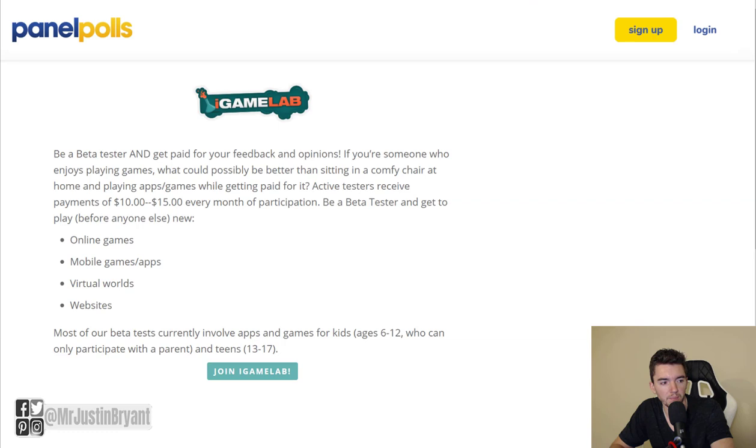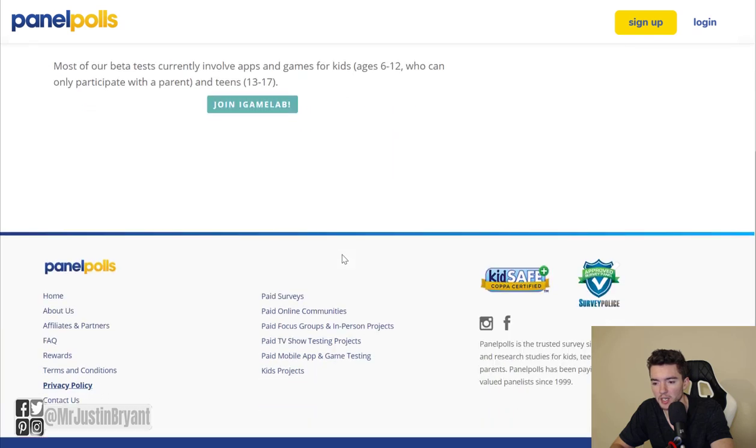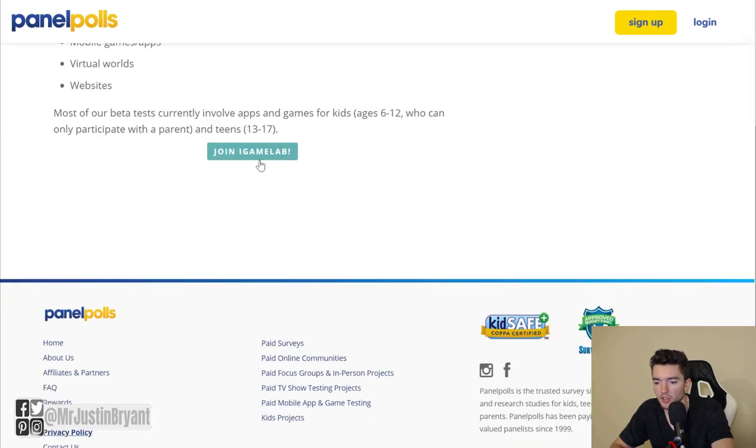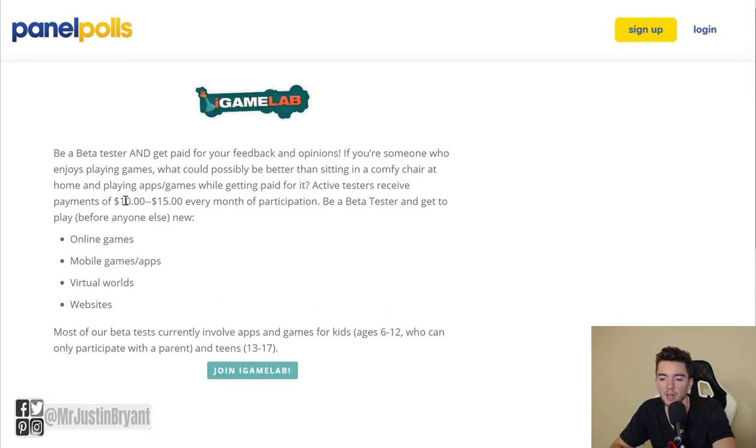You can also check out iGameLab, found at community.panelpolls.com. It's part of Panel Polls and lets you test online games, apps, mobile games, and websites. You receive about $10 to $15 per month — not a huge amount, but it could cover your Netflix. Just go to community.panelpolls.com, find the iGameLab page, and click 'Join iGameLab.'